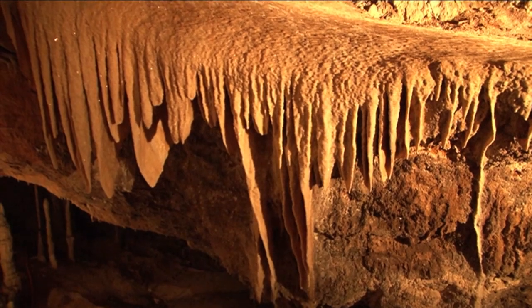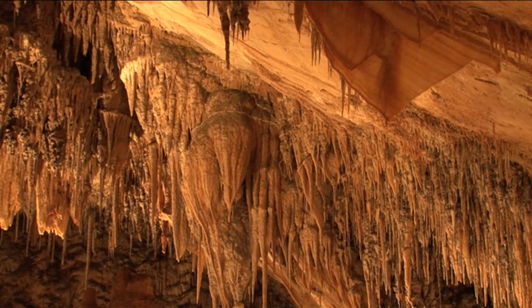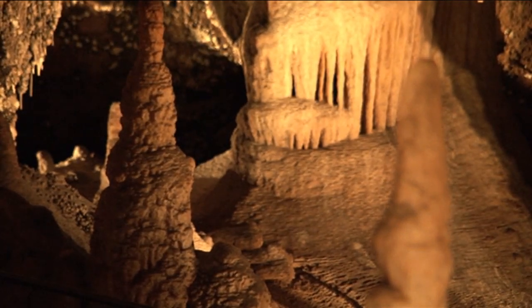Not just at nature's amazing ability to decorate with these beautiful flowstones, the amazing stalactites and stalagmites, but just the sheer amount of time it took for all of this to be created.